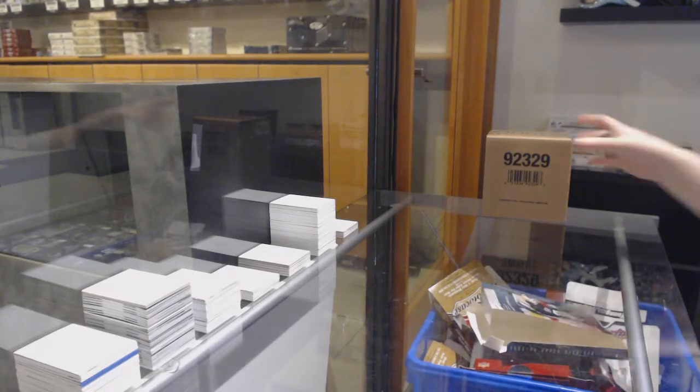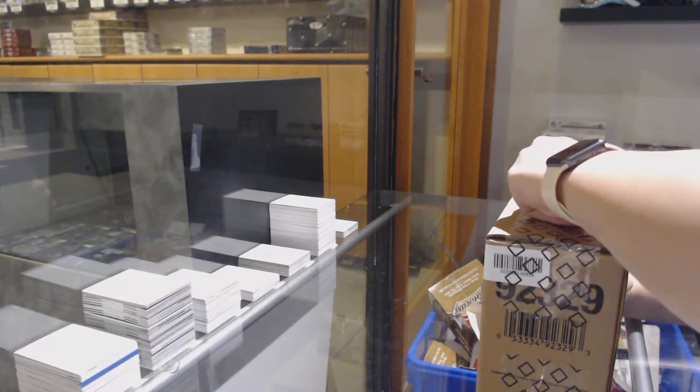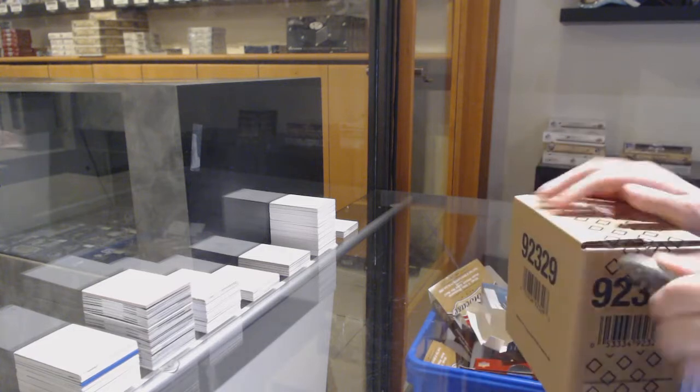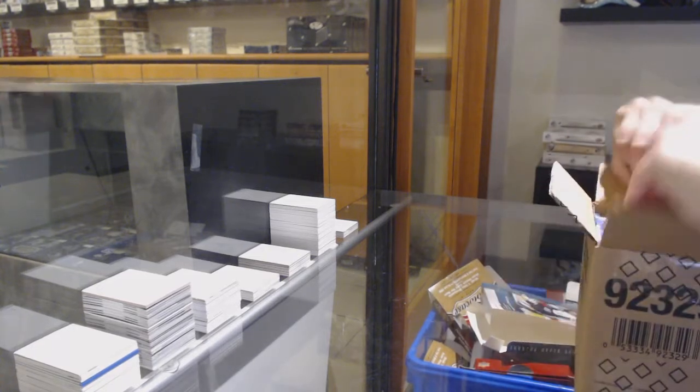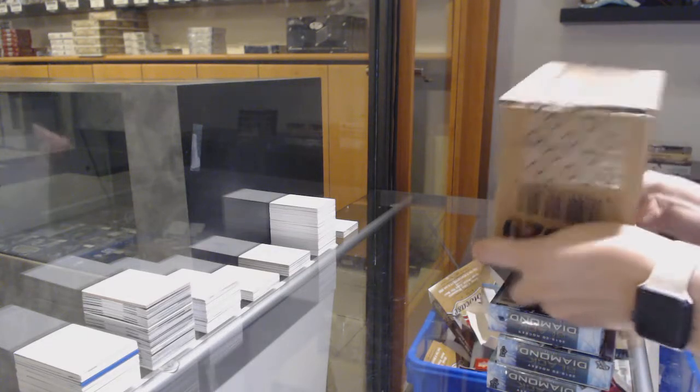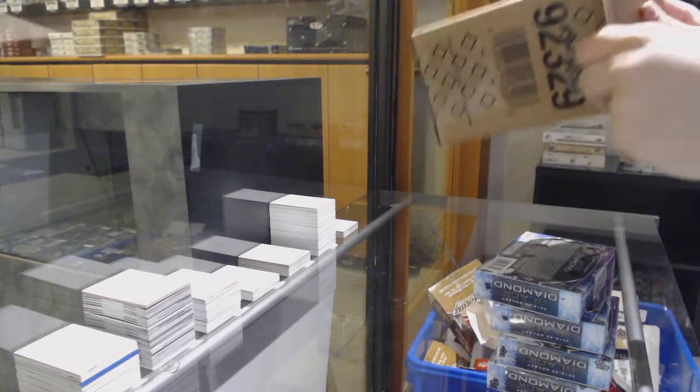Starting off the anti-group break 12,084, we've got the five box break of 19-20 Upper Deck Black Diamond. Best of luck, folks.